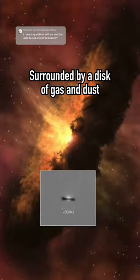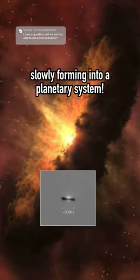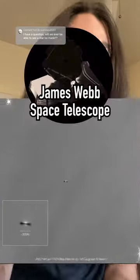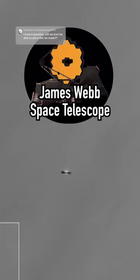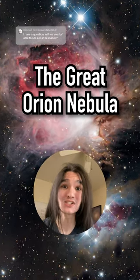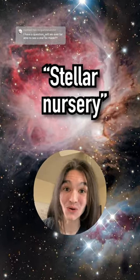This is a baby star, surrounded by a disk of gas and dust, which is slowly forming into a planetary system. It's what we call a protoplanetary disk, and the James Webb Space Telescope just captured this one as it peered into the Great Orion Nebula, a place where so many stars are forming that it's actually classified as a stellar nursery.